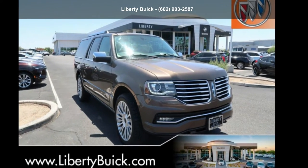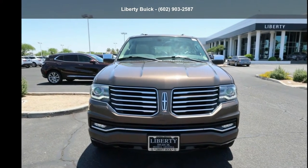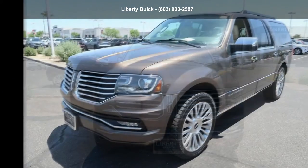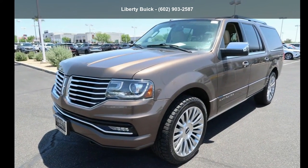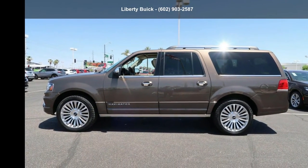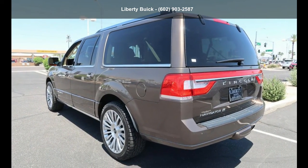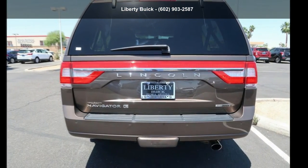Imagine yourself in this Lincoln 2015 Navigator L4 Door 3.5 LV6 4WD. Don't miss this great deal on a luxury vehicle. If you are looking for a solid pre-owned car, this might be the one. This car won't be available much longer. Call now to schedule a test drive at our dealership.